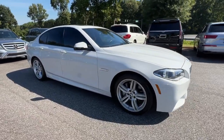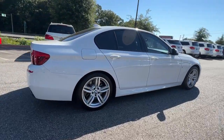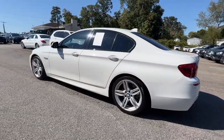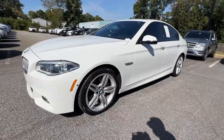Introducing the 2016 BMW 550i. This vehicle is an outstanding buy with fewer than 70,000 miles on the odometer. See for yourself when you take it out for a test drive. Our professional staff looks forward to giving you excellent service.